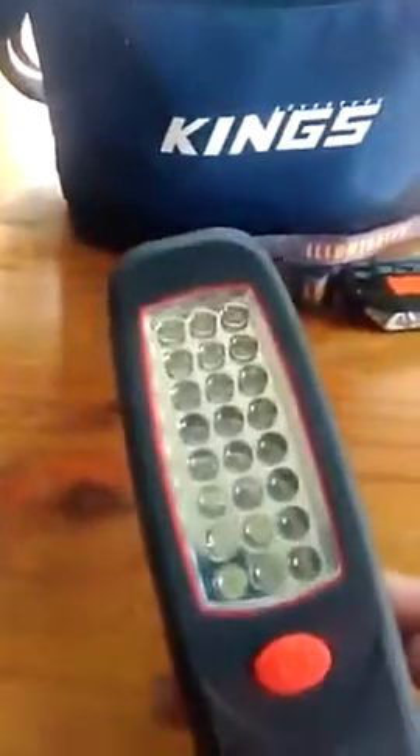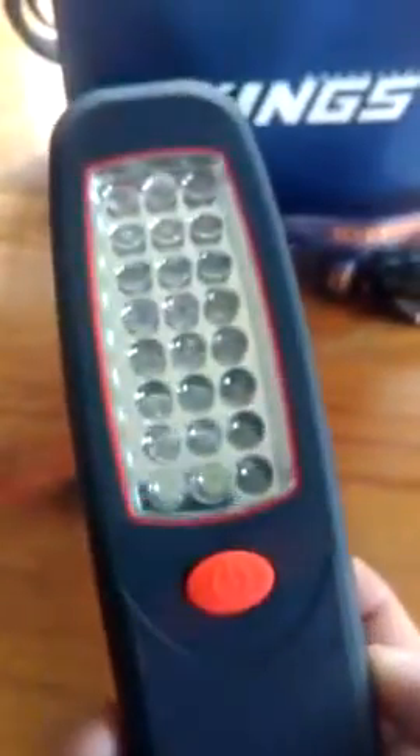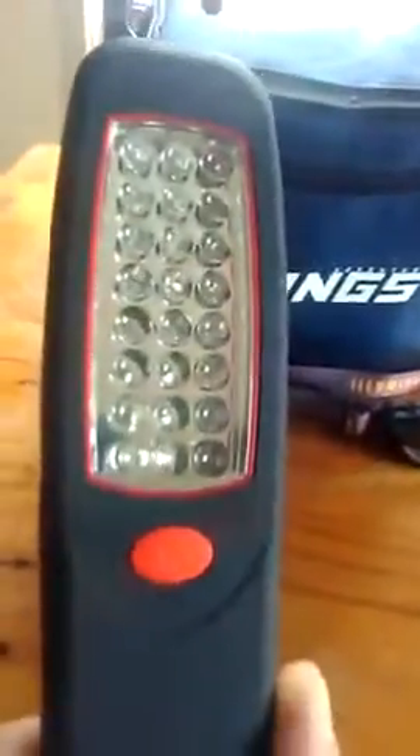The light here is real good. Runs off three AA batteries and is exceptionally bright. Well worth the money. It has a hook on the back to hook it up, and also a magnet. Not a bad bargain at the price.